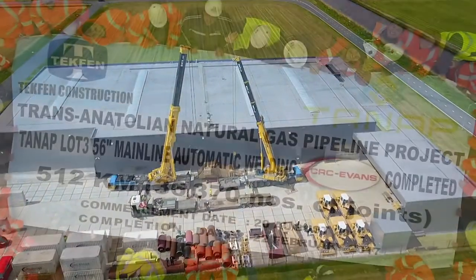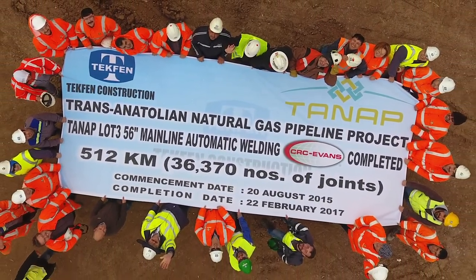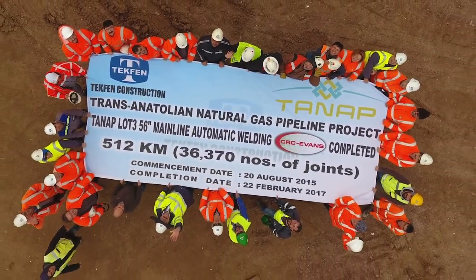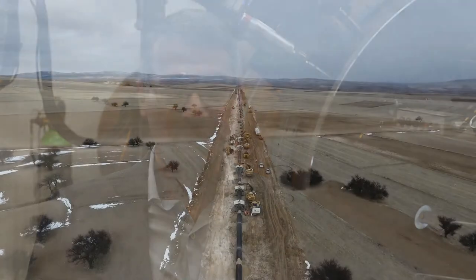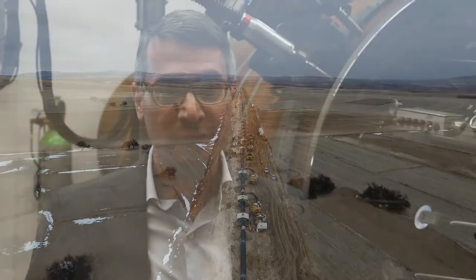CRC Evans is really proud to be part of a pipeline of such scale, working with experienced pipeline contractors, engineering companies, and pipe suppliers. It was probably one of the most challenging projects we've ever attempted in our history, and we are happy it completed with good results and good quality.